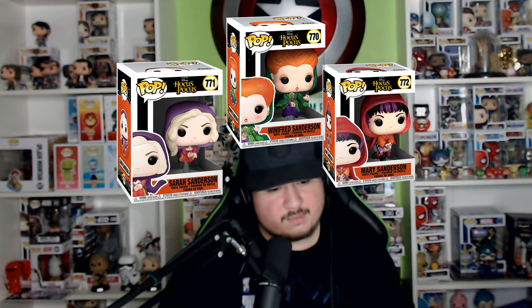Moving into the next set, we have Disney's Hocus Pocus — they did a lot of Disney Halloween stuff for Funkoween. We have Sarah Sanderson riding a broomstick, Winifred Sanderson riding a broomstick, and Mary Sanderson — all three of them riding broomsticks. All three of these pops are not going to be exclusive anywhere, so you'll probably be able to pick them up anywhere. Not going to be really that hard to find — just going to be common.